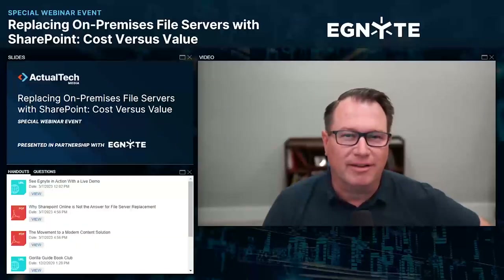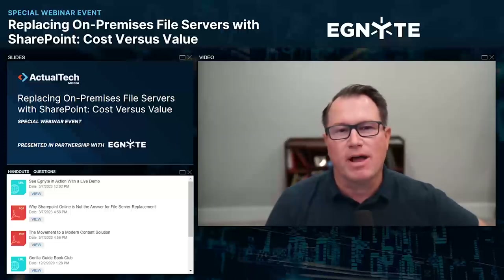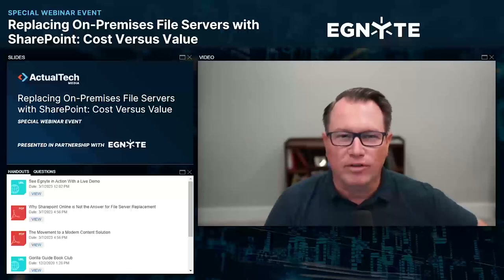Hello and welcome to everyone out there in the actual tech media audience. Thank you so much for joining us on the webinar today. The topic is replacing on-premises file servers with SharePoint, analyzing the cost versus the value.